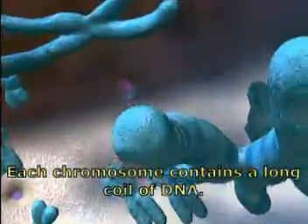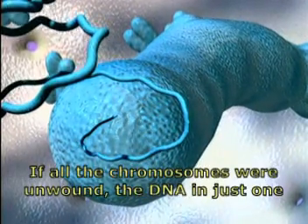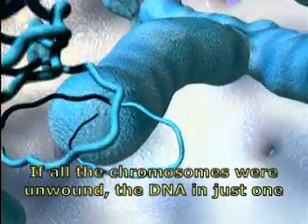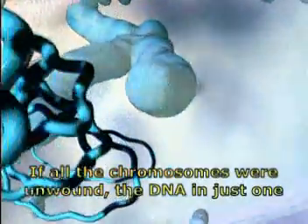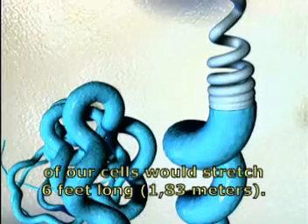Each chromosome contains a long coil of DNA. If all the chromosomes were unwound, the DNA in just one of our cells would stretch six feet long.